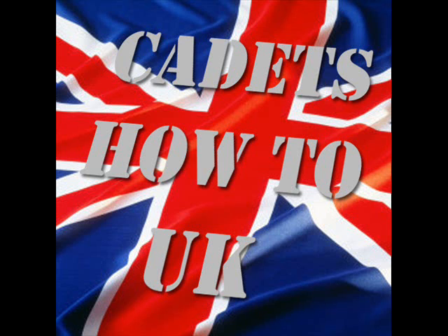Welcome to this video about army cadet ranks. These are all non-commissioned officer ranks, which means you do not salute them whatsoever. We are British cadets and we don't have officer ranks within our cadet force.